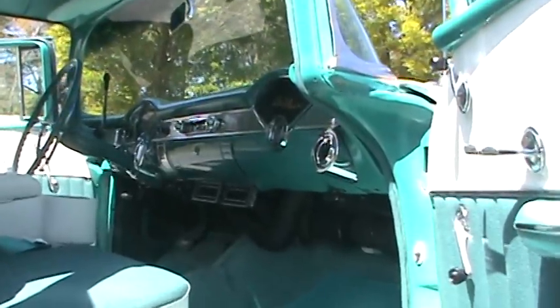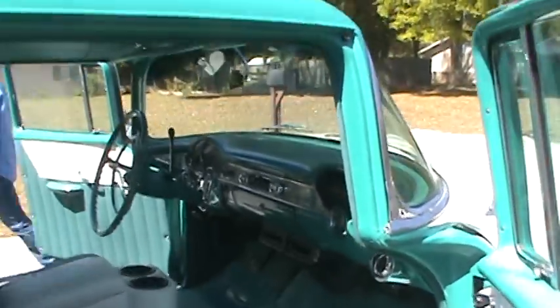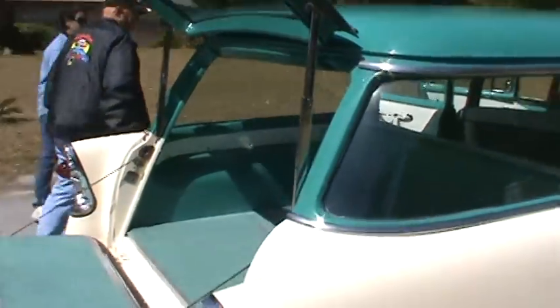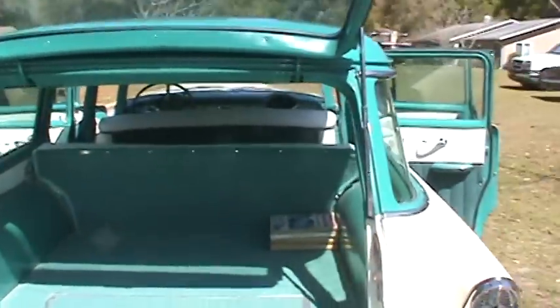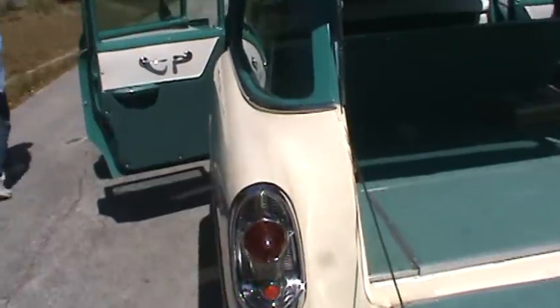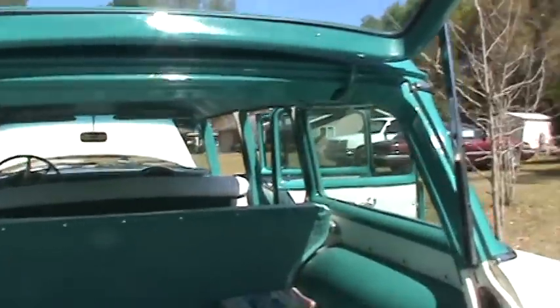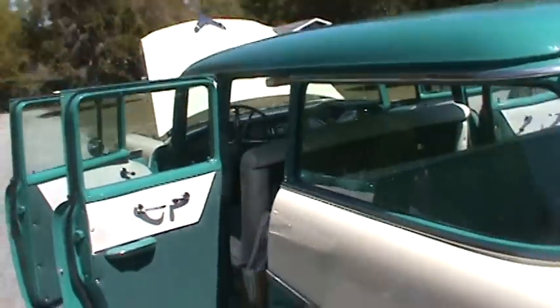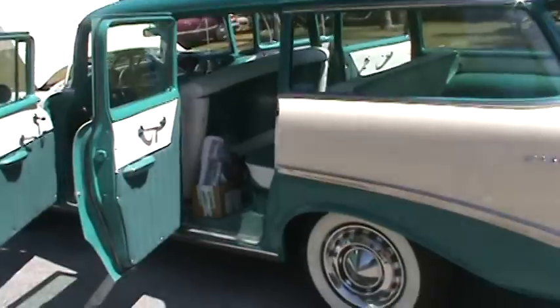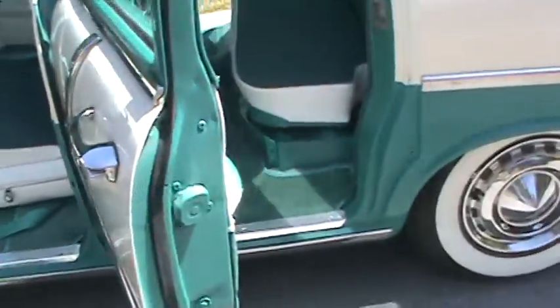It is a factory air car and it has been updated. It has an updated sound system in it. Looking at the back here opened up — beautiful carpet, everything's painted inside, all the trim work's done, all new rubbers, all the tail light housings have been re-chromed or replaced. Just everything's beautiful on this car. If you're looking for a wagon, you'll look long and hard for one this nice. The sill plates — everything's in place.